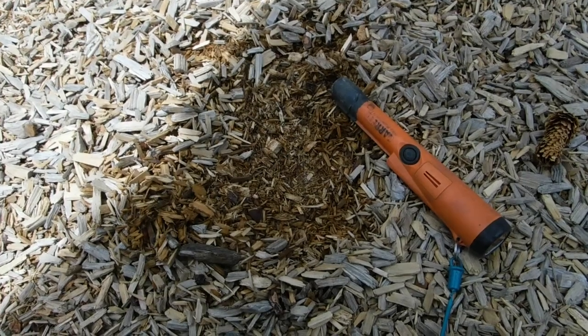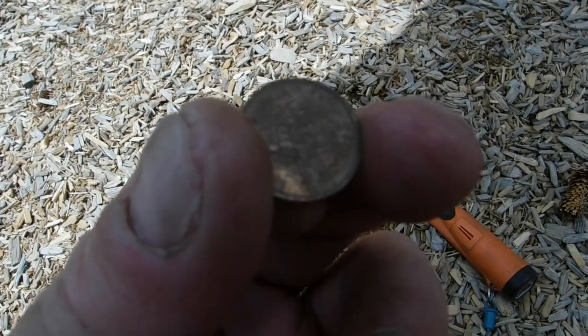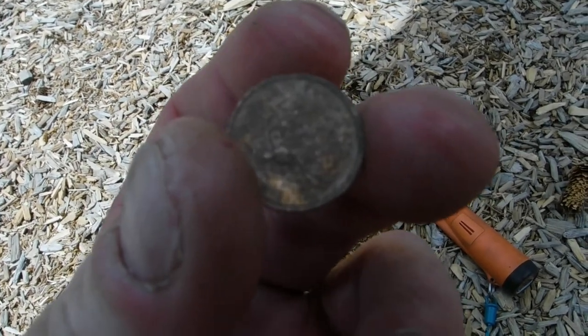Out of that little hole there, almost a surface find — a Canadian coin, 1974. Cool. All right, see you on the next one.